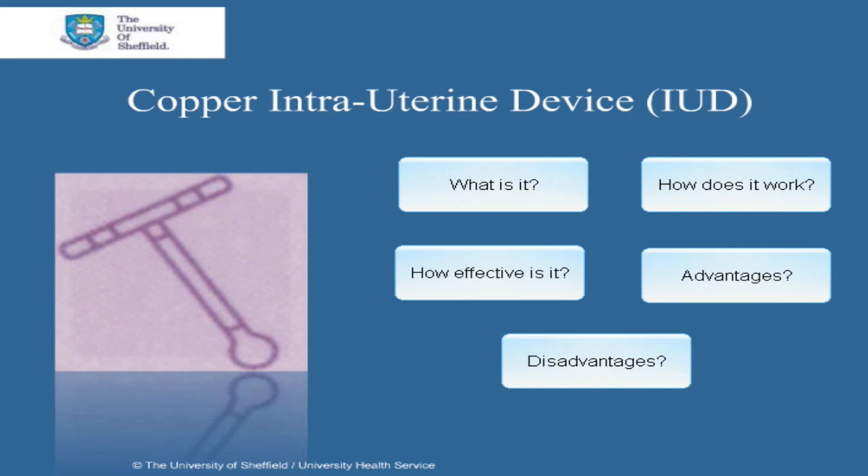Its advantages and lastly any disadvantages. The copper intrauterine device is a member of a group called the long acting reversible contraceptives, or LARCs for short. We'll talk a bit about LARCs first and then specifically about the copper intrauterine device.